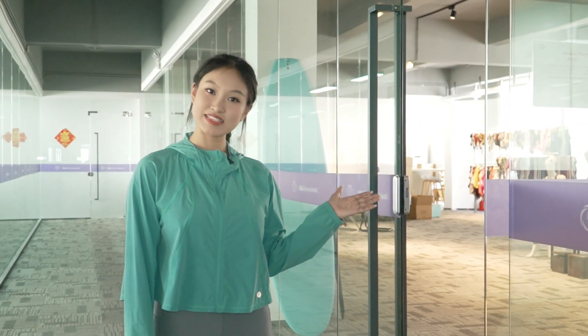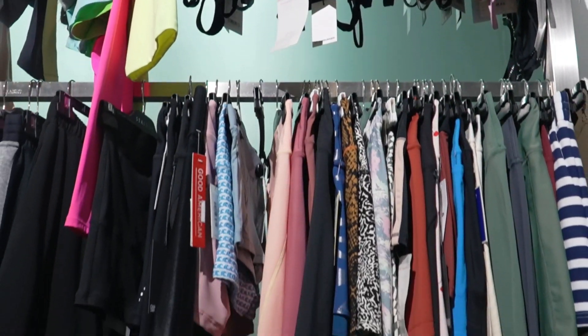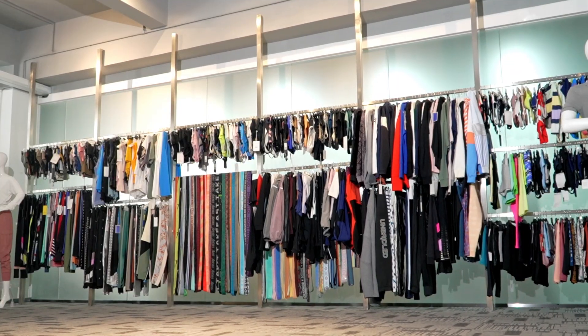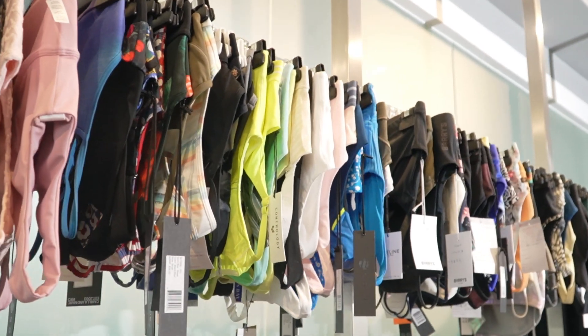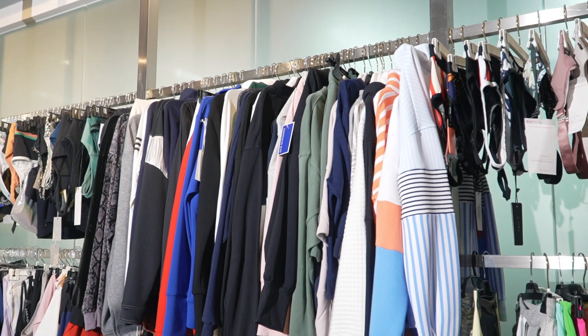This is our showroom, let's have a look. From left to right, top to bottom, you will find a wide selection of activewear. Our showroom showcases all kinds of activewear that combines fashion and functionality, allowing you to make a splash in style.